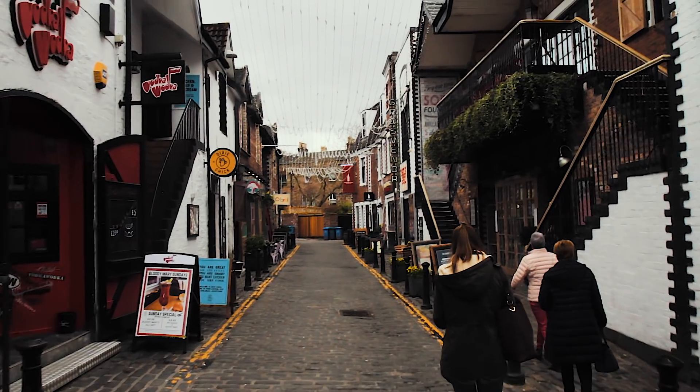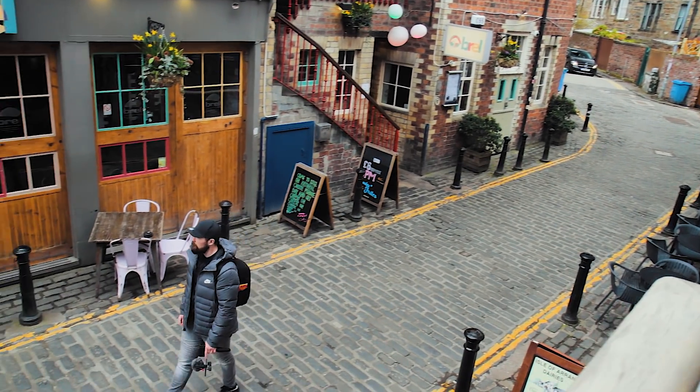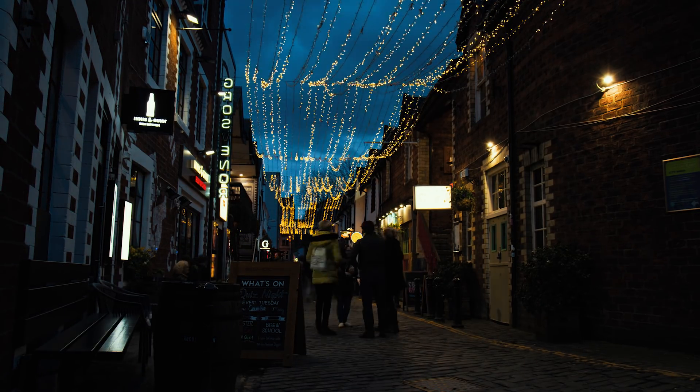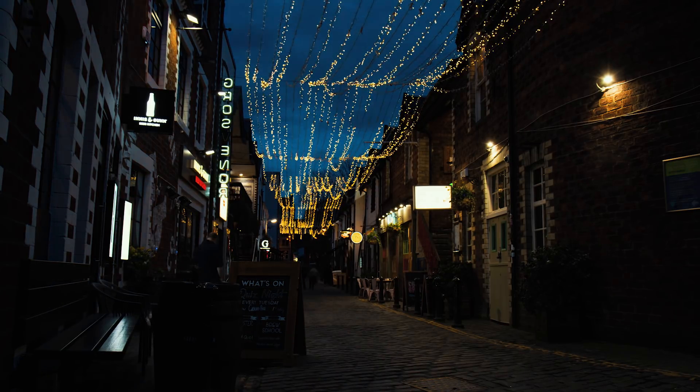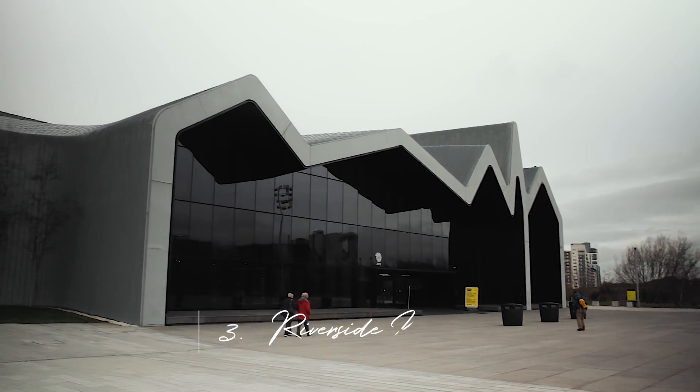At number four on our list is Ashton Lane. It's a cobbled street in the west end of Glasgow filled with quirky bars and restaurants, and it also has its own independent cinema. We recommend going in the evening as there's a canopy of fairy lights hanging above the lane which looks really picturesque when lit up at night — great for Instagram shots.